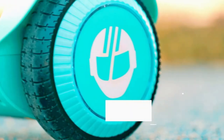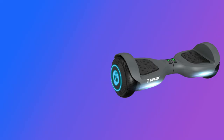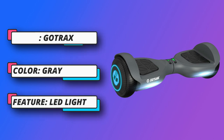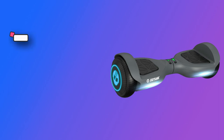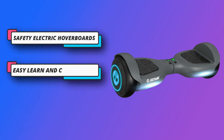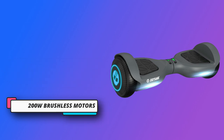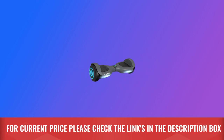Riding with confidence: 6.5-inch solid high-quality tires provide comfortable and smooth riding on most roads. A durable and thick non-slip footpad allows all-level riders to feel safe. This hoverboard includes an LED indicator light which shows battery and hoverboard status to keep you informed. Safety electric hoverboards — easy to learn and control. For current price, please check the links in the description box.